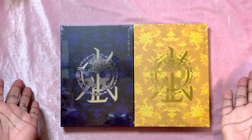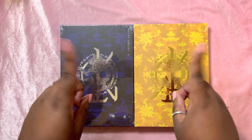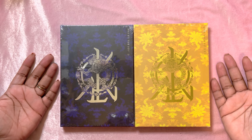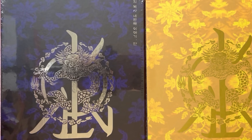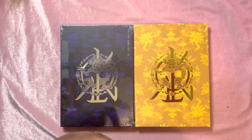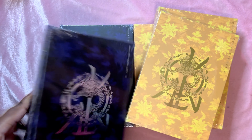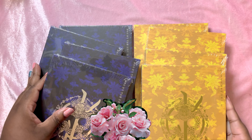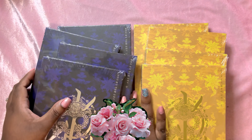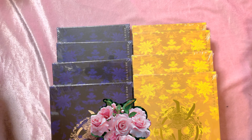Hello everybody, welcome back to Just Shy. I am Shy, the person not the adjective. Today I said I just have two albums — that was a lie. Now we have eight! I thought it would look cleaner if I just put two, but we are back.